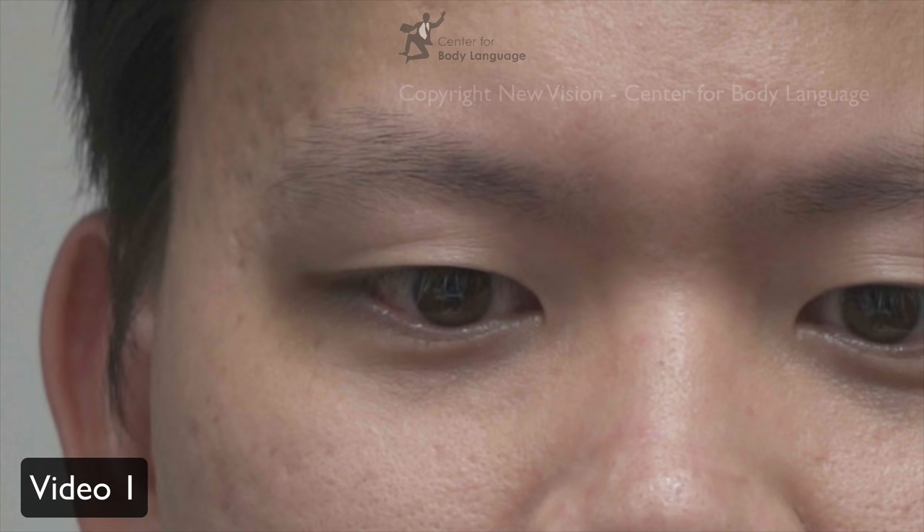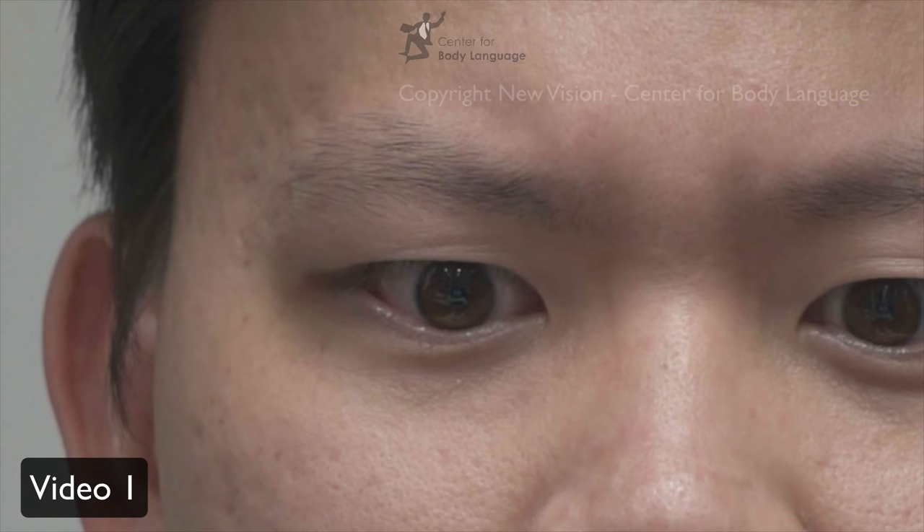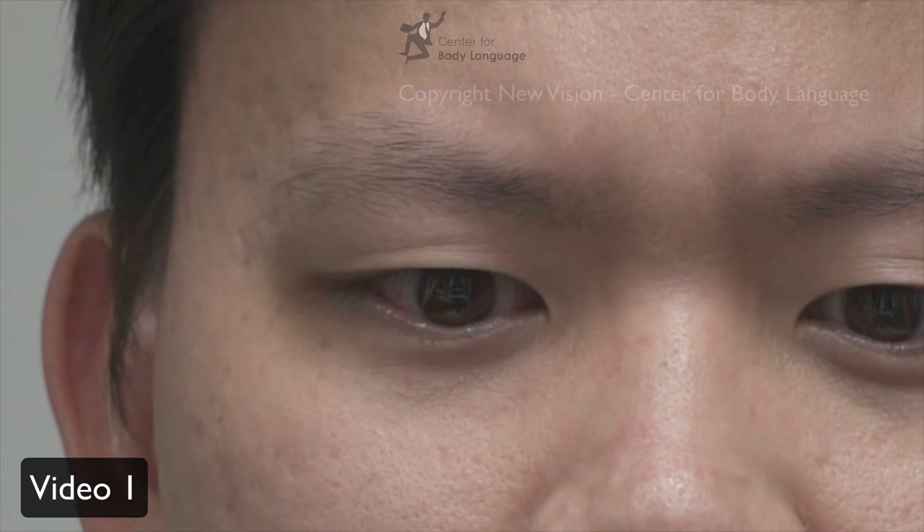Let's look closer. First you see the eyebrows going downward — this is the anger — and the eyes narrowing. Then you see the upper eyelid going upward — this is surprise. If you play it in real time, this is first anger then surprise, and in close-up: anger, surprise.